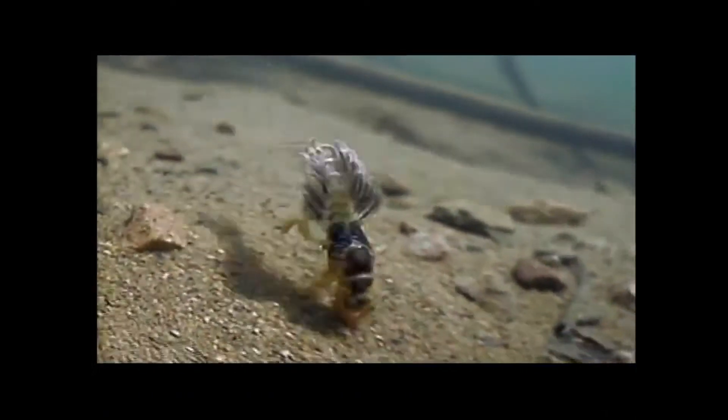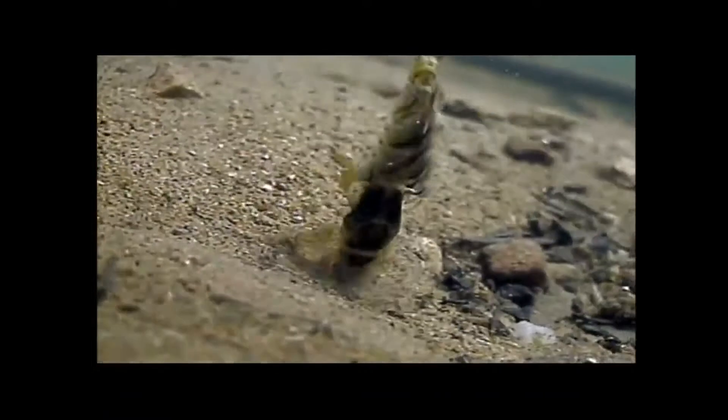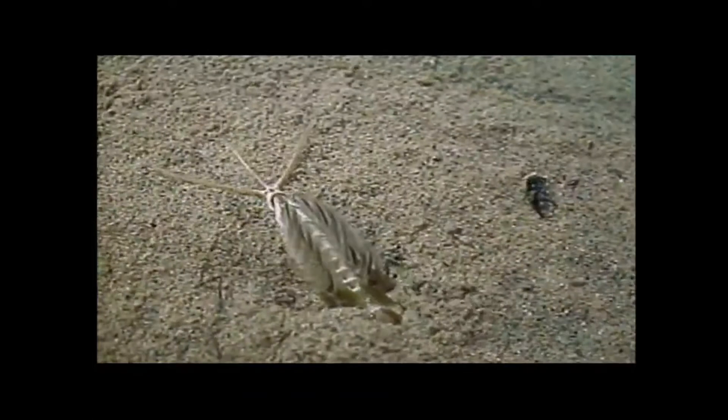Burrowing mayfly nymphs, such as this Hexagenia, probe with their tusks for suitable substrate in which to dig their homes. Giant gills are required to extract oxygen from the confined environment.